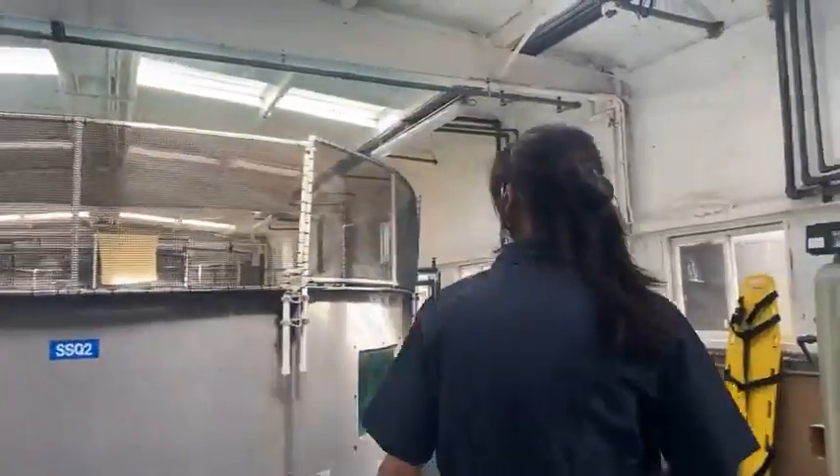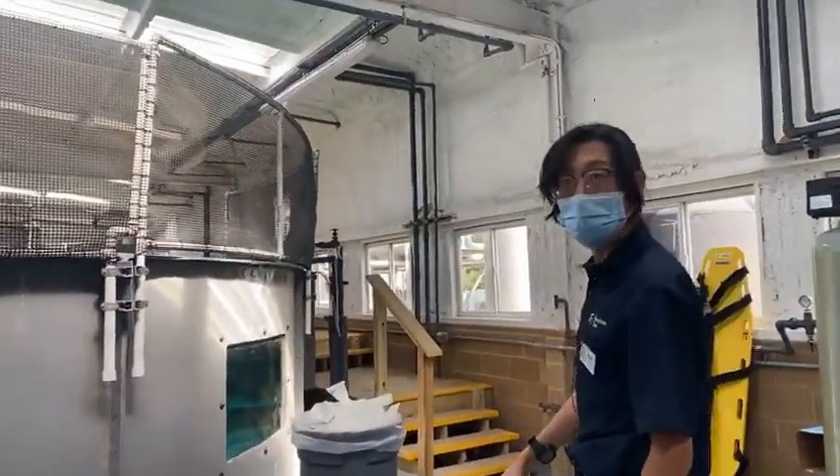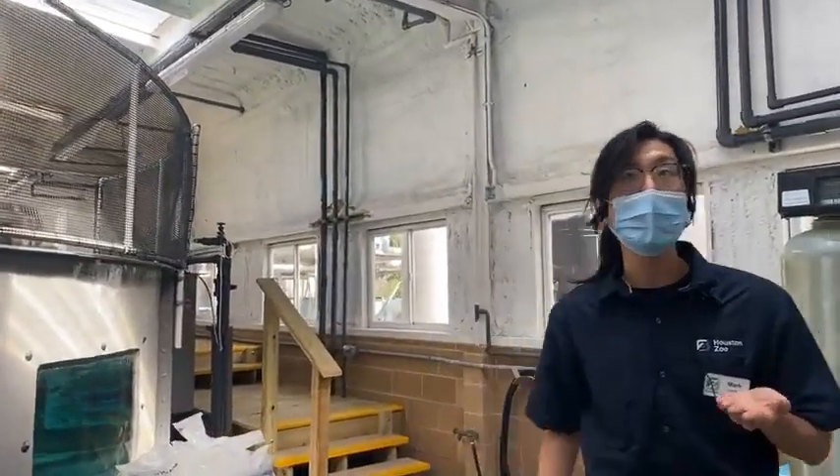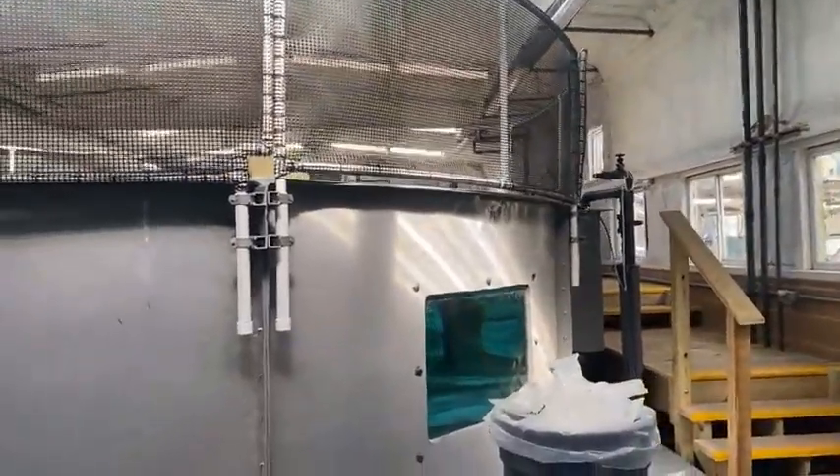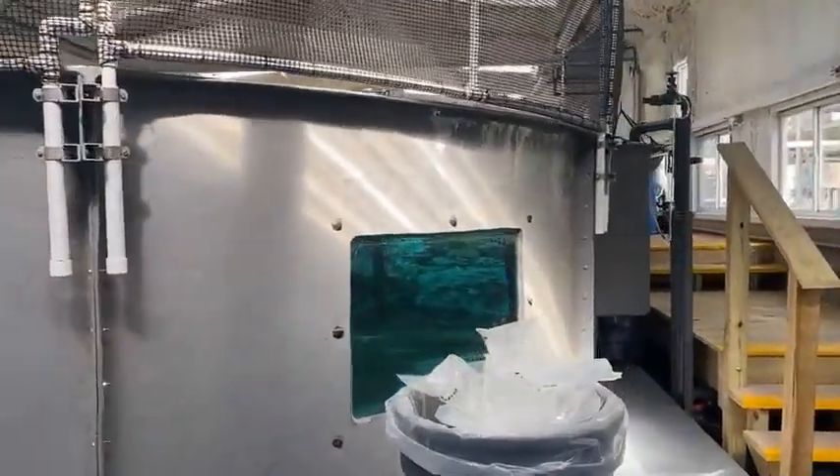Right now we don't have too many animals in here, but we are going to get more — we got more last week that we're keeping in our other quarantine building. But for now, all we have here is a green sea turtle, three cownose rays, and two tangs.